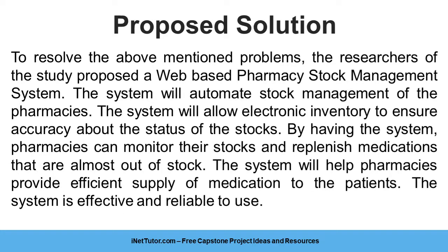To resolve the above-mentioned problems, the researchers of the study proposed a web-based pharmacy stock management system. The system will automate stock management of the pharmacies and will allow electronic inventory to ensure accuracy about the status of the stocks.